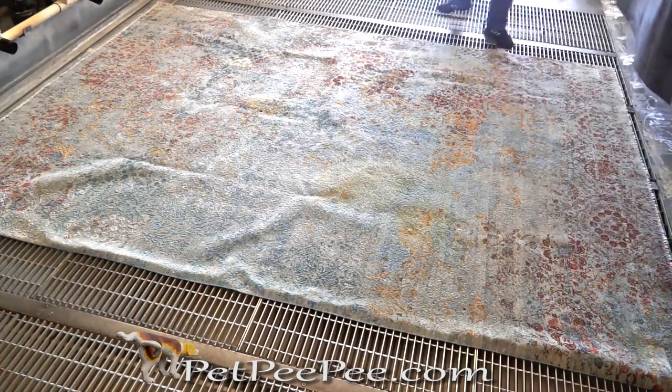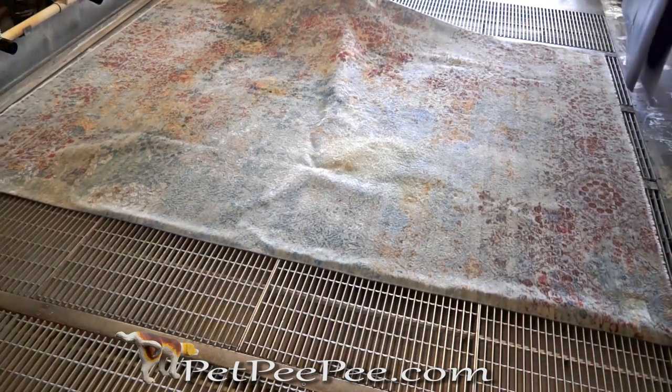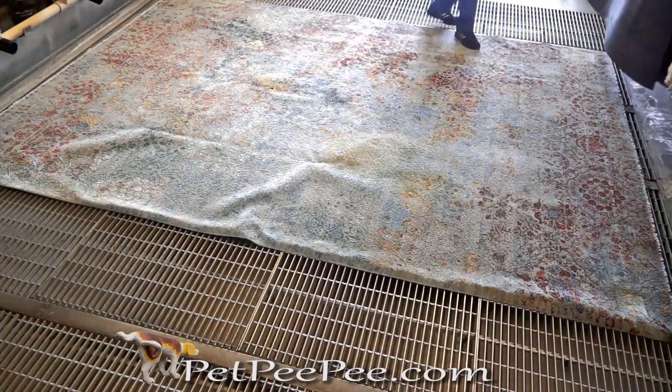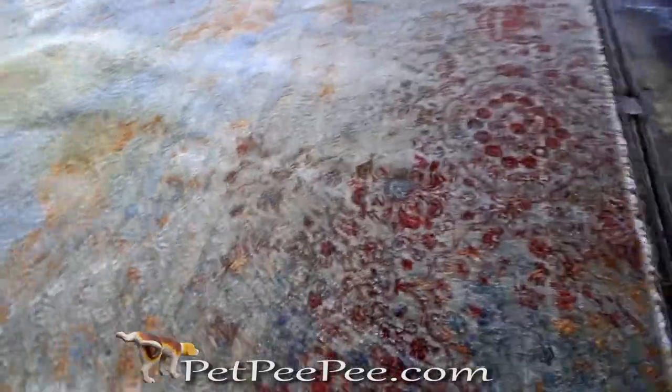If you ask any oriental rug cleaner, carpet cleaner, or area rug cleaner, ask them: do you guarantee in writing the removal of urine odor?